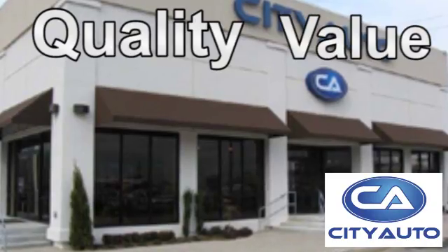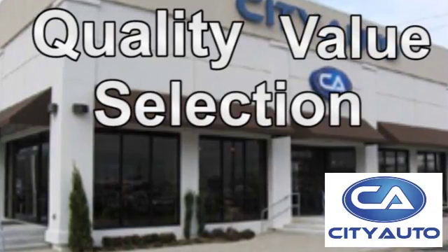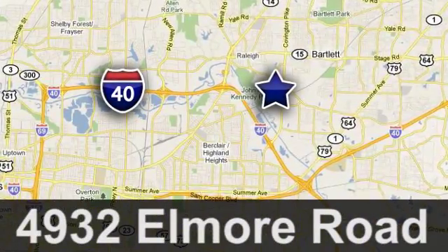Quality, value, and selection. City Auto. Shop where the dealers shop. City Auto — just minutes from anywhere in the Memphis metro area.